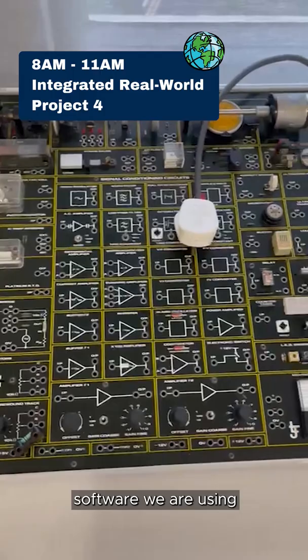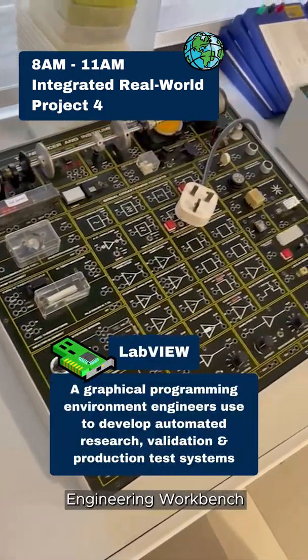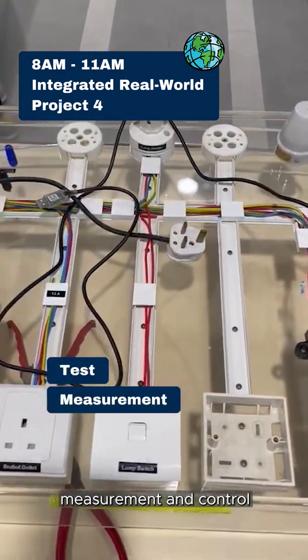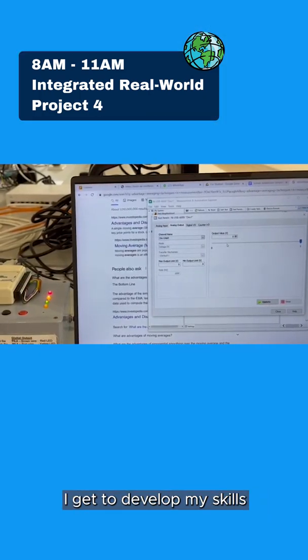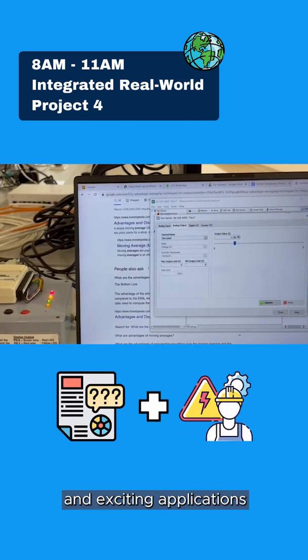Let's take a look at the software we are using, which is LabVIEW. LabVIEW is a Laboratory Virtual Instrumentation Engineering Workbench. It is a system engineering software for applications that require test, measurement and control with rapid access to hardware and data insights. I enjoy this because it is very hands-on and I get to develop my skills through real-world projects which connect theory and exciting applications.